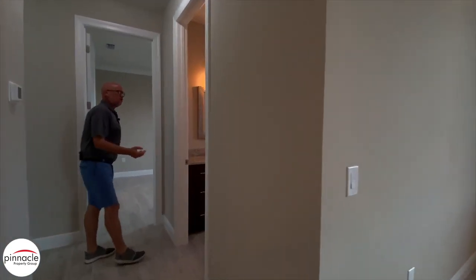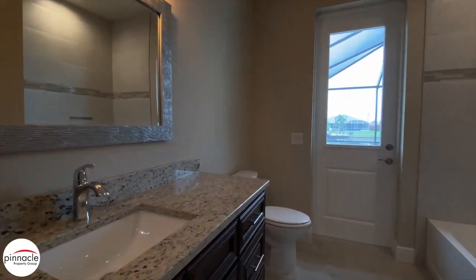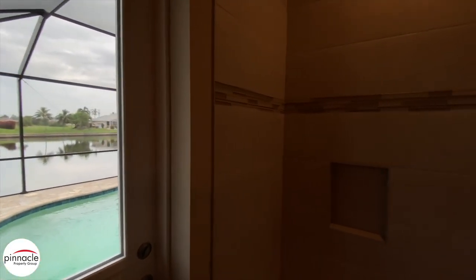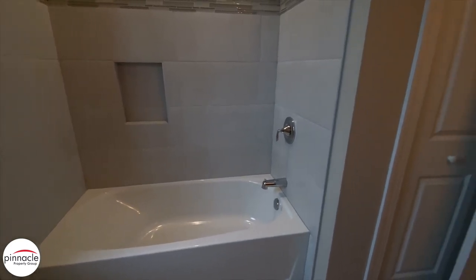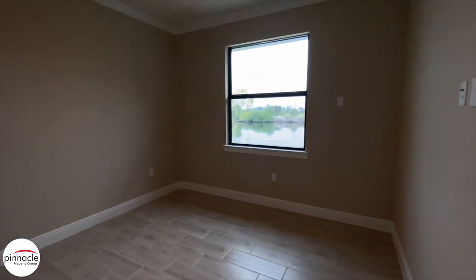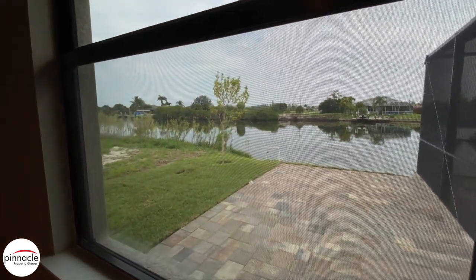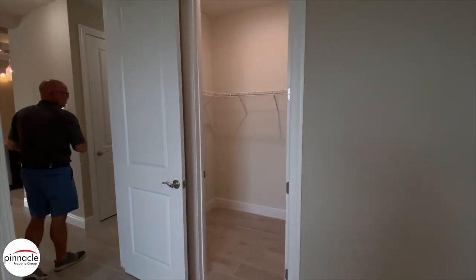Over to my right we have a custom mirror that the client added, our standard vanity cabinets with sink, and they have a tub in the guest pool bath. Going into the rear guest bedroom, we have the plank tile running into it and a window that looks out onto a beautiful view of the golf access canal. They also added pavers to this part of the home, and we have a walk-in closet.